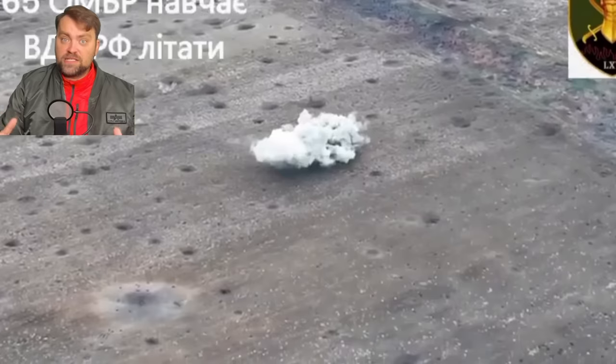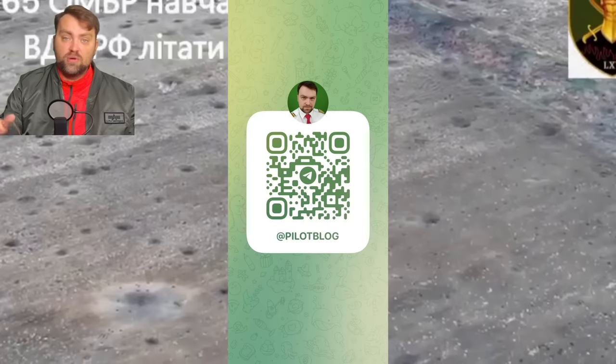My friends, more of that footage you may find on my Telegram channel — it is available in the video description just below, or you may scan the QR code available on the screen.